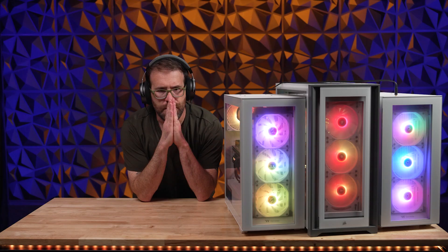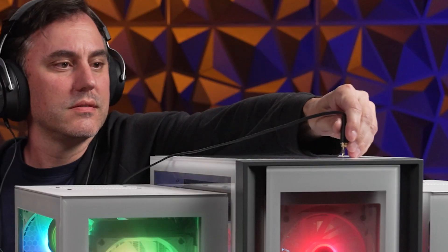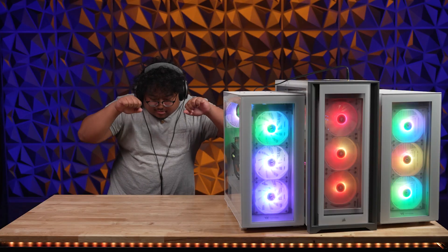The fitness gram pacer test is a multi-stage aerobic...